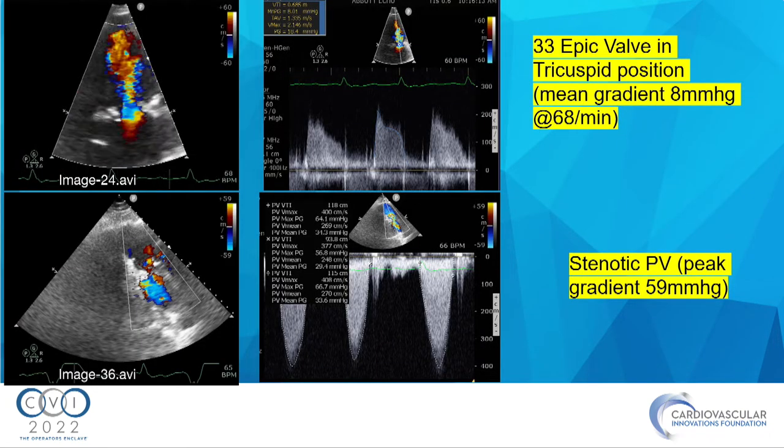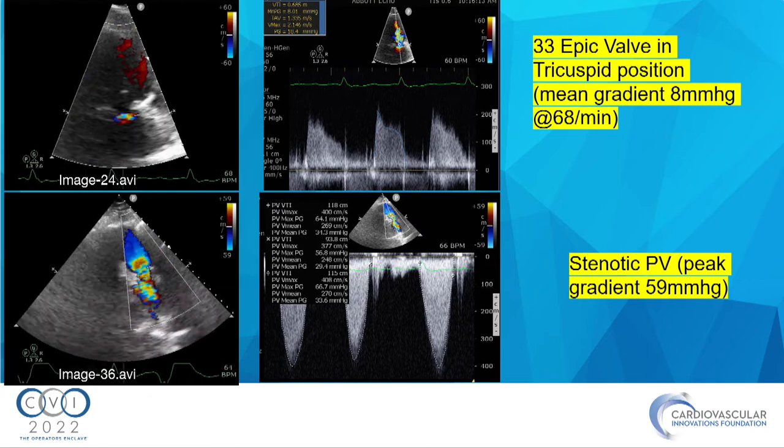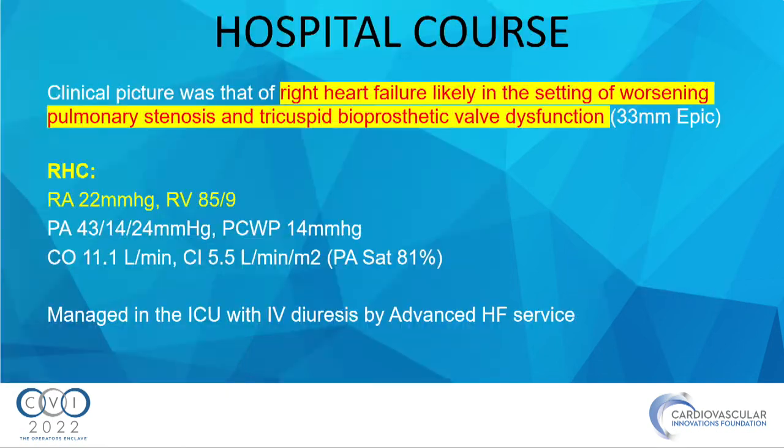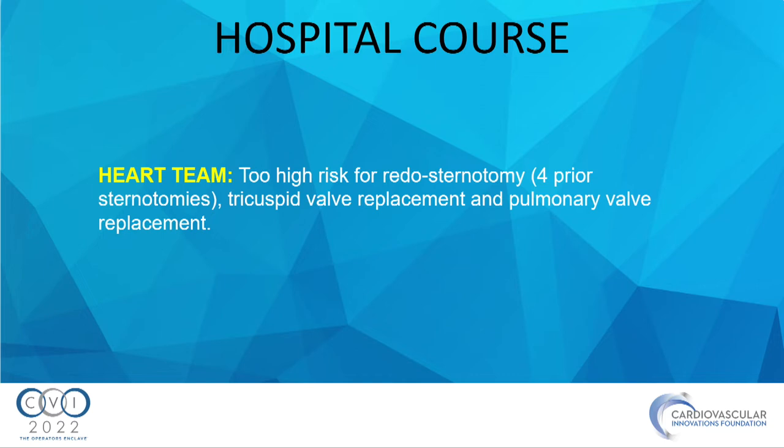The bioprosthetic tricuspid valve had a mean gradient of 8 at a heart rate of 68. The pulmonic valve had thick dysplastic leaflets with a gradient of almost 60. He was in profound right heart failure, managed in the ICU. Right heart catheterization showed normal left-sided pressures but tremendously high RA and RV pressures. MRI confirmed dysfunctional RV and stenotic, dysplastic pulmonic valve leaflets. He had four sternotomies and was at prohibitive risk for redo surgery, so we opted for transcatheter approach.